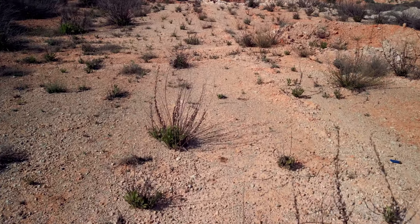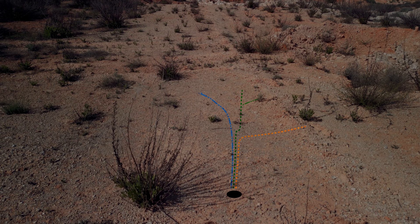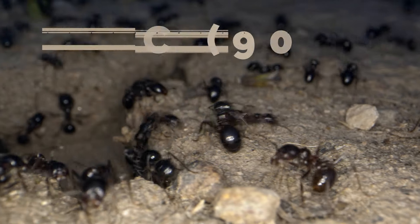When Messor barbarus simultaneously exploits several areas, their paths create a network that looks like a tree structure. Seed deposits are built at the intersections of the branches, but not all intersections will have a deposit. As the seasons pass, the amount of naturally available seeds fluctuates, leading ants to close paths they don't need anymore. If the temperature exceeds 33 degrees Celsius or around 90 degrees Fahrenheit, Messor barbarus ants shift their foraging into the night.